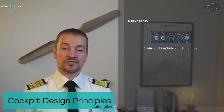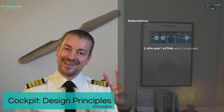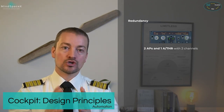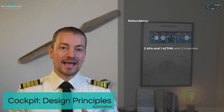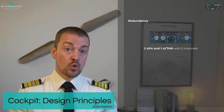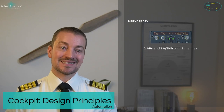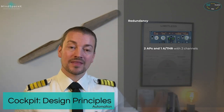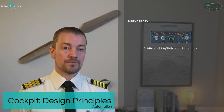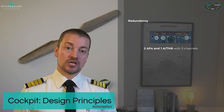The autothrust in this aircraft is also fly-by-wire, using one autothrust system with a dual two-channel layout. Inside the autothrust computer, there are two channels to communicate information — similar to a dual-core CPU on a personal computer, running independently of each other. If the active channel fails, the other channel takes over with no warning to the pilot and no interaction required. It just takes over.